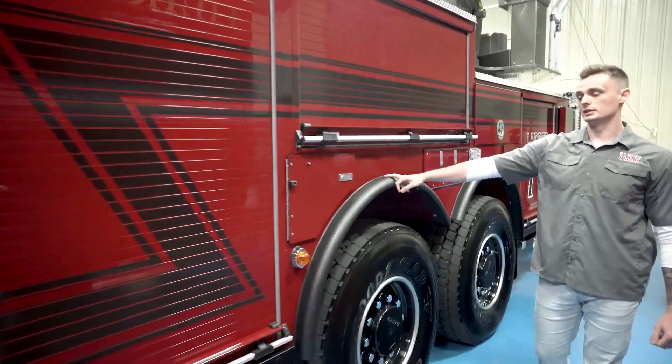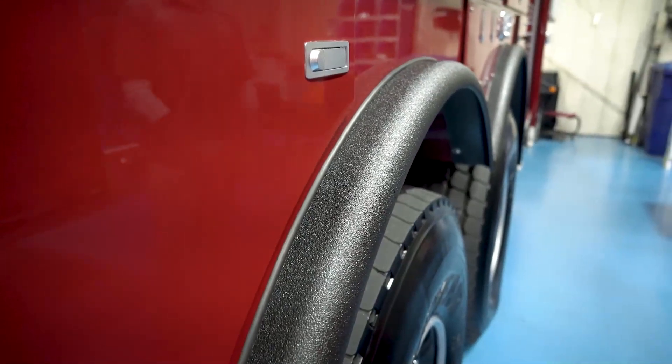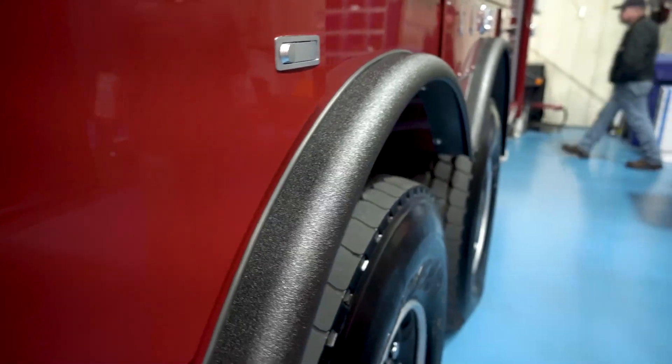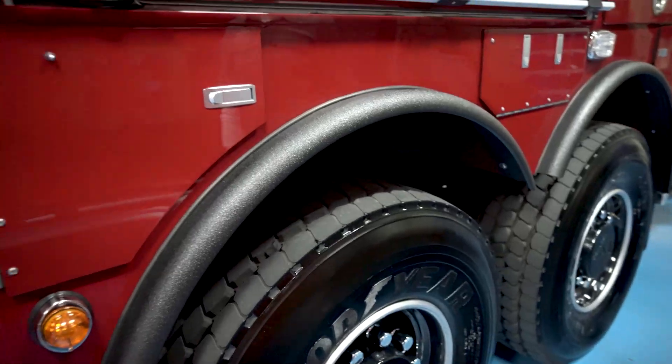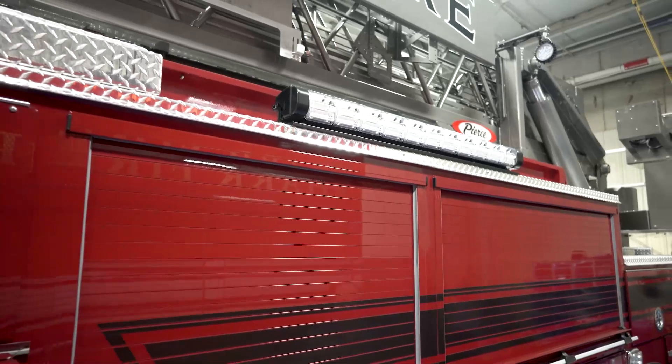The black powder coat rail instead of chrome — we thought with the change of the paint scheme, it was a nice touch. Another cool feature we decided to add was this scene light as well as a directional light on the sides of the apparatus.